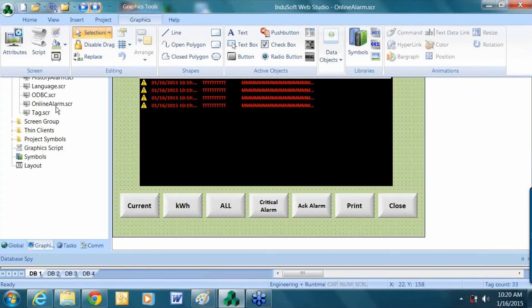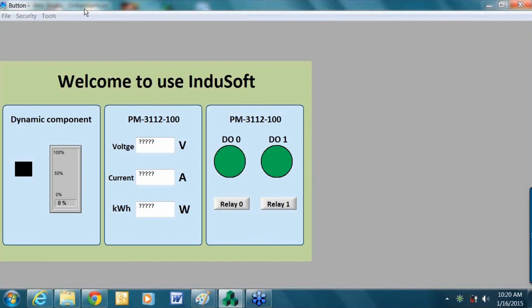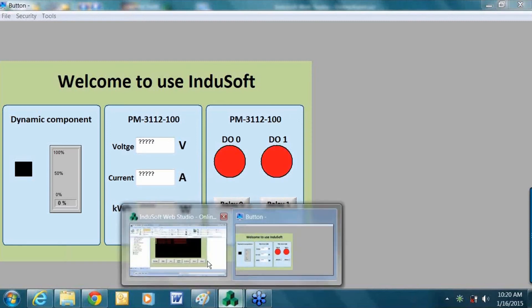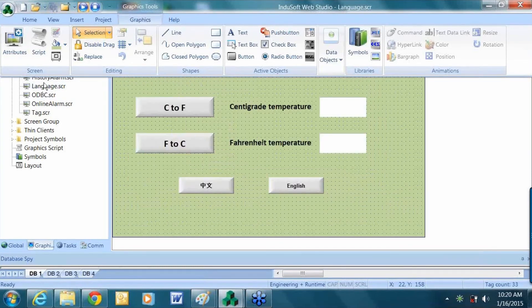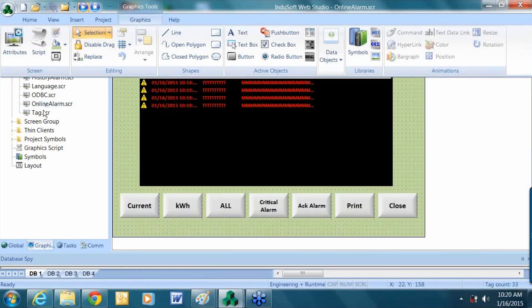Let me run the project. There are no active connections right now so you'll see question marks as there is no valid data, but you can see the pages and transition between them. You'd be able to control the relay here. Different users can have different permission levels — an operator might only be able to view things, while an administrator could clear alarms and send reports.